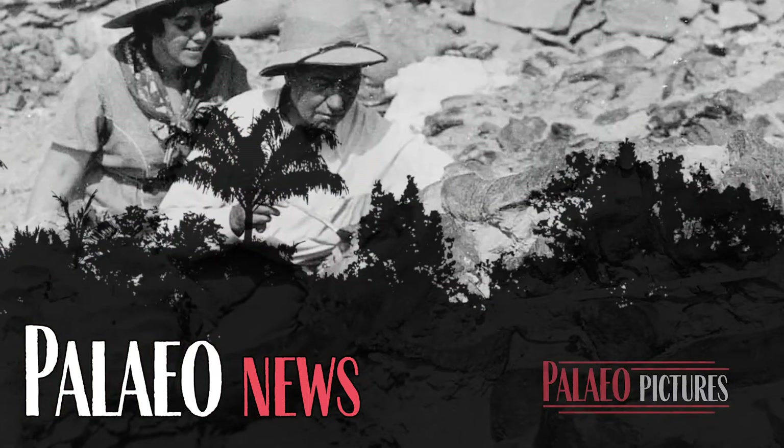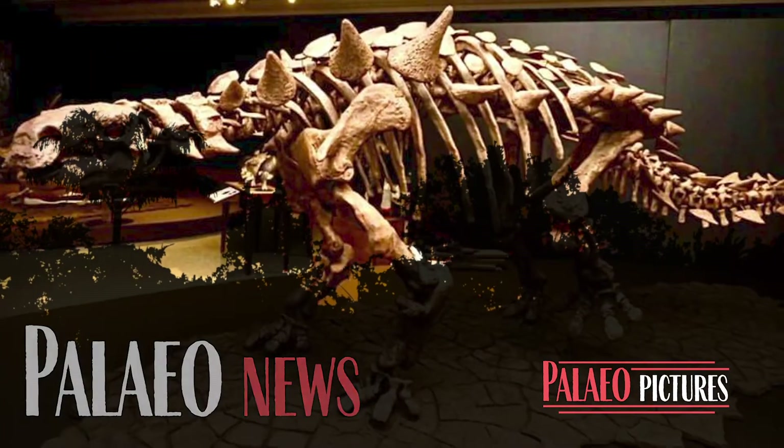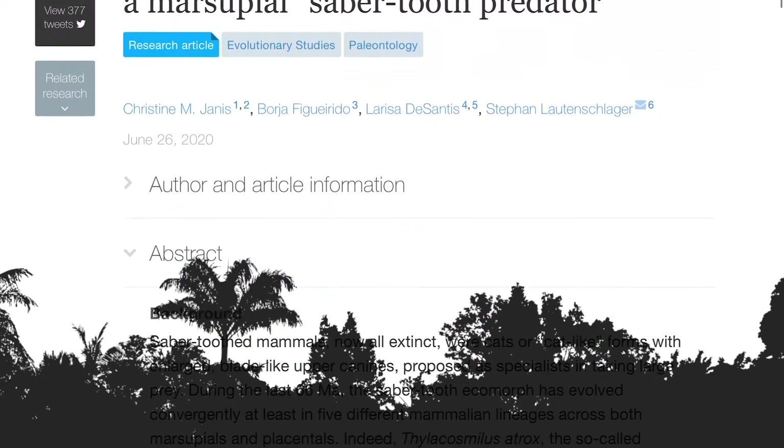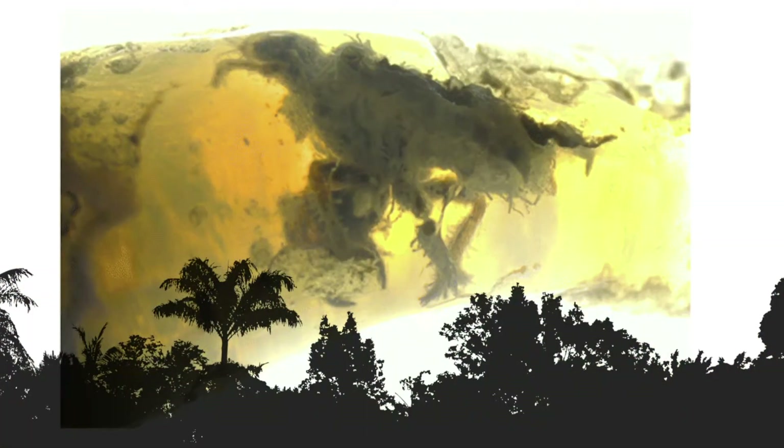Welcome to Paleo News, stories from the past for the world today. In this bulletin: Trends in Evolution, a rap from the museums, Dinosaur News, and Fossil Arthropods.